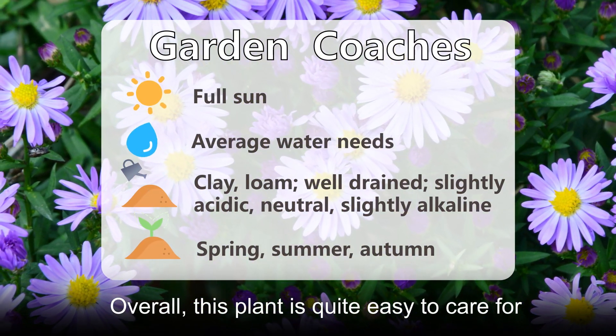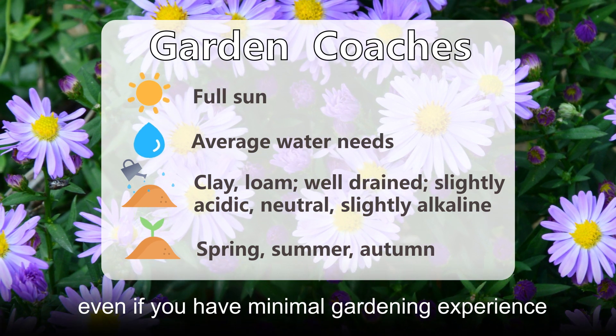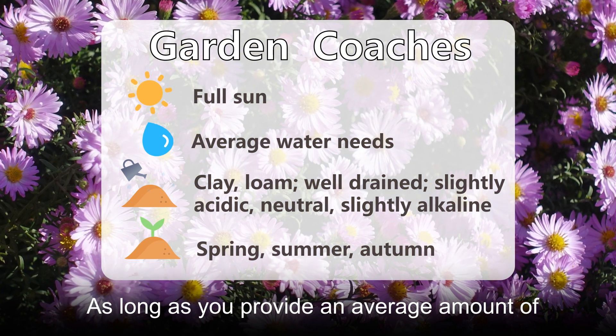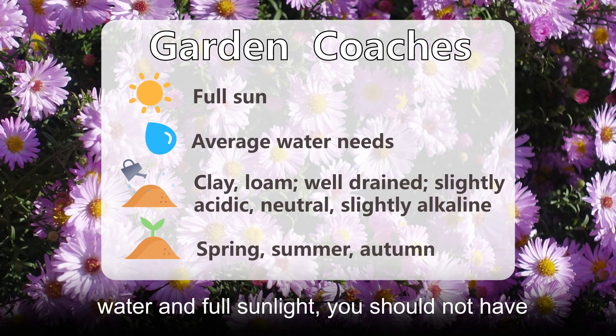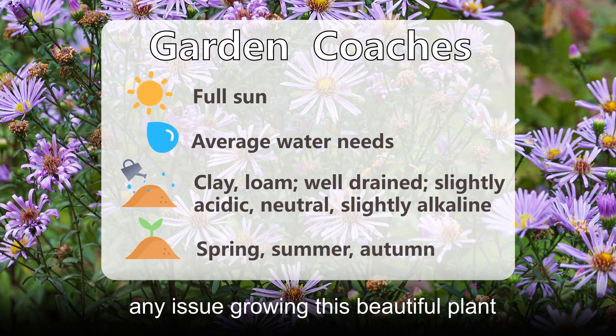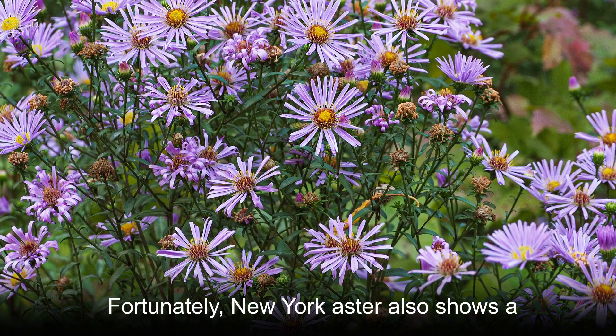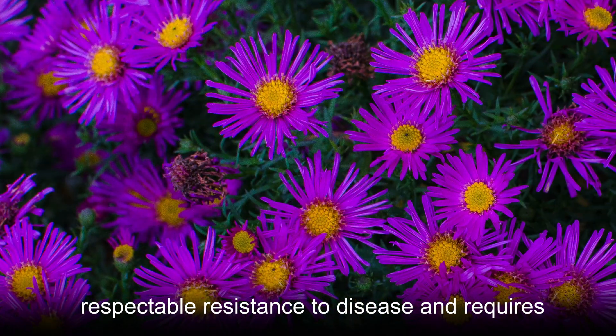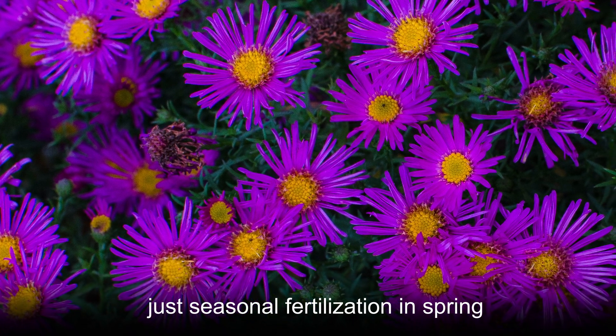Overall, this plant is quite easy to care for, even if you have minimal gardening experience. As long as you provide an average amount of water and full sunlight, you should not have any issue growing this beautiful plant. Fortunately, New York Aster also shows a respectable resistance to disease and requires just seasonal fertilization in spring.